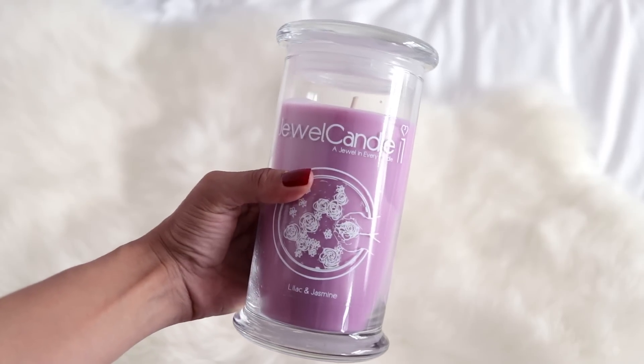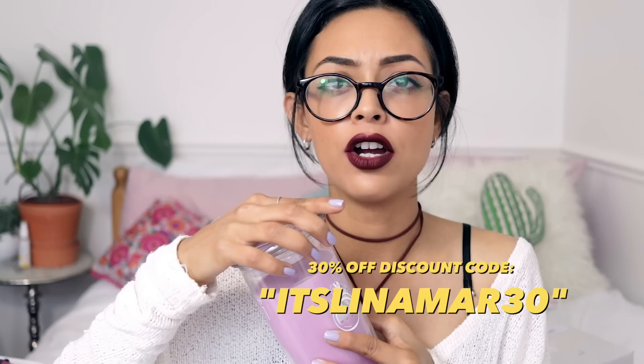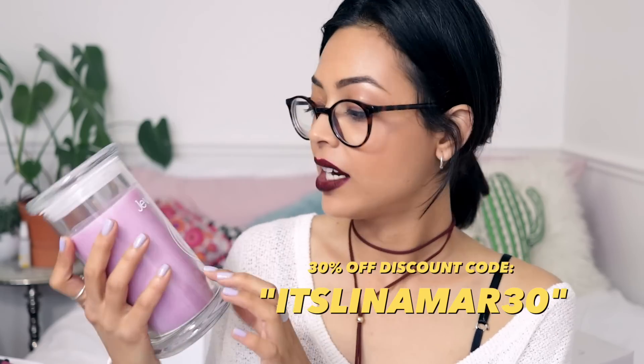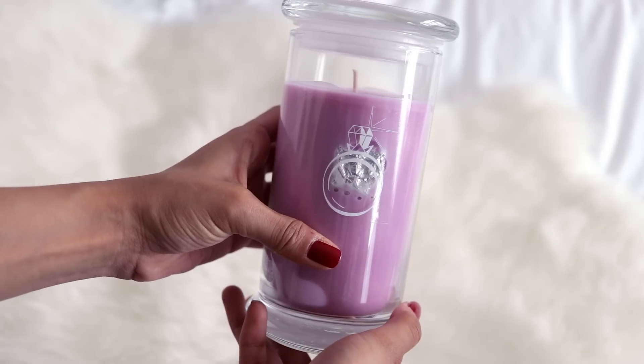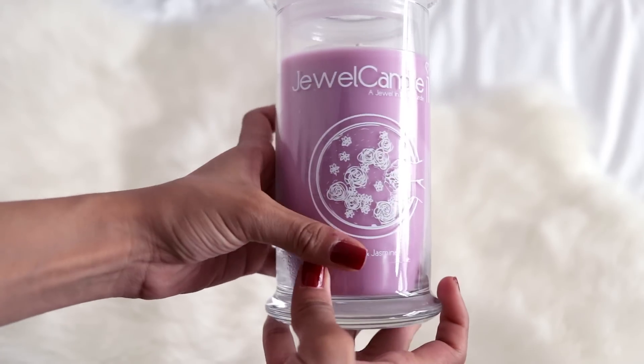The next item — getting through all the bubble wrap — is by Jewel Candle, and it smells divine! It's in lilac and jasmine — a really nice big candle. They've also given me a discount code for 30% off: ITSLINAMAR30, so check out Jewel Candles. There's a jewel-looking thing inside, and a note says it comes with a silver ring inside worth up to £250 — I'll have to burn it and find out!